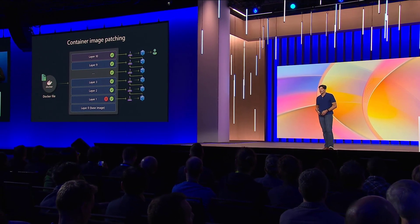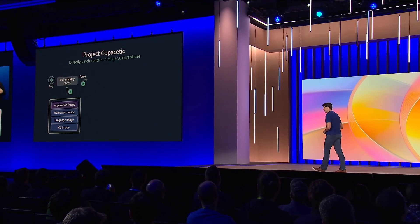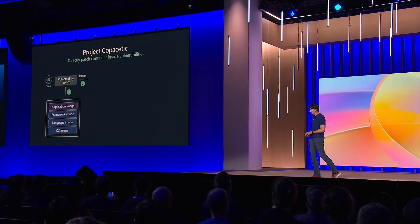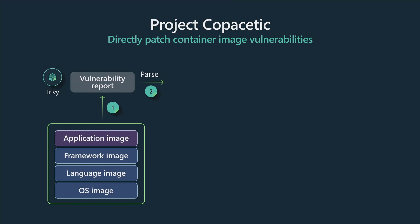In my incubations team we've been exploring how we address this — how to make it possible to quickly respond to security emergencies when it comes to vulnerabilities, like we do with traditional operating systems, and just keep images fresh without having to rebuild all the layers. This is called Project Copacetic. It's public — you can go find it on GitHub.